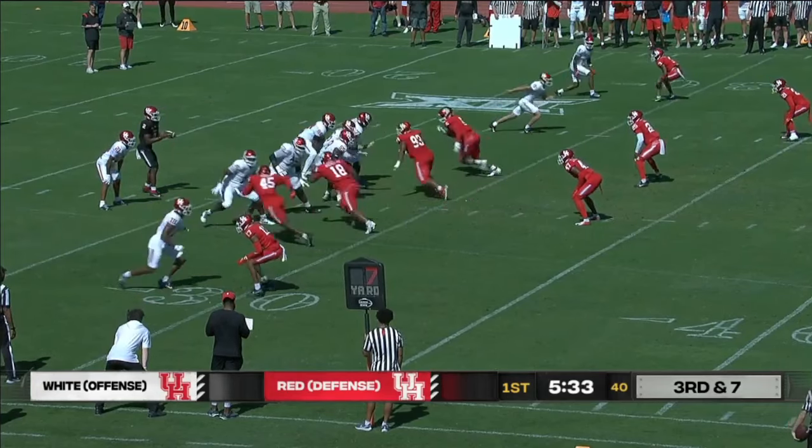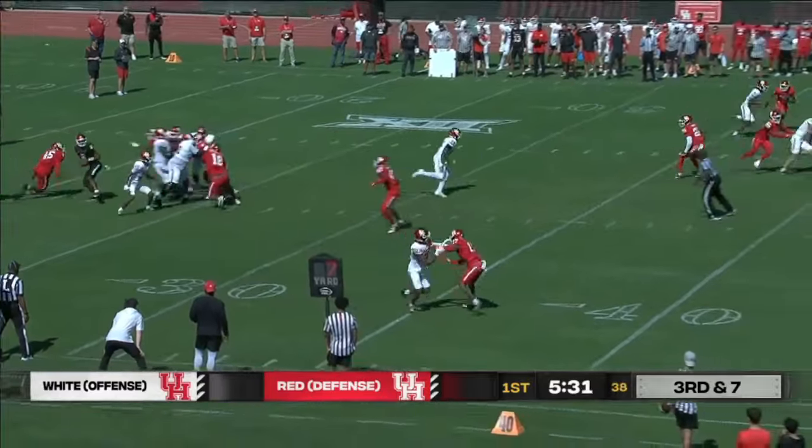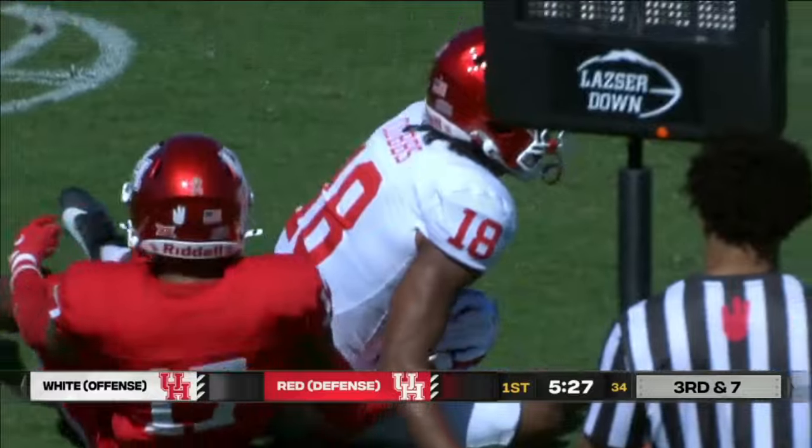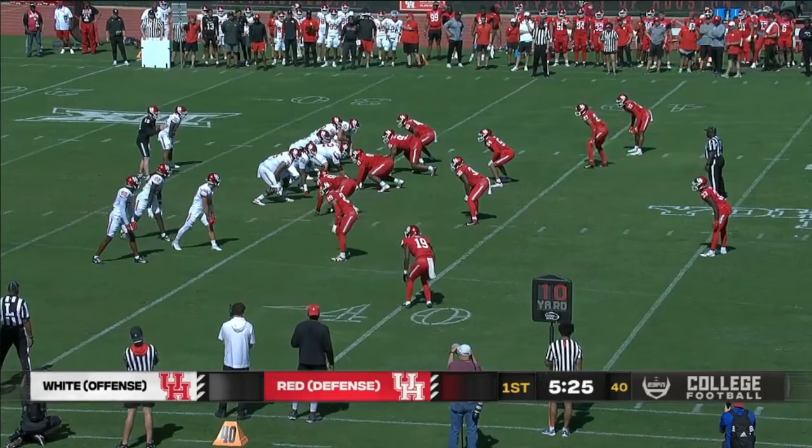Taking the snap, pressure — they're going to rule that a sack. Of course, quarterbacks aren't live in the spring game; that's why they're wearing the black jersey. So that's a spot for the Houston Cougar offense.